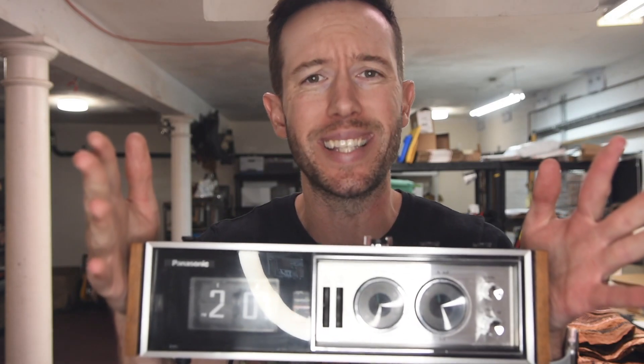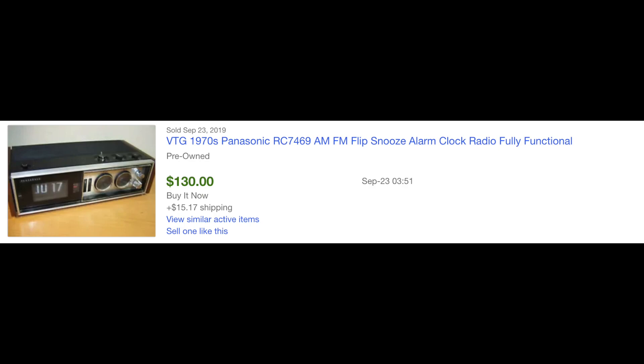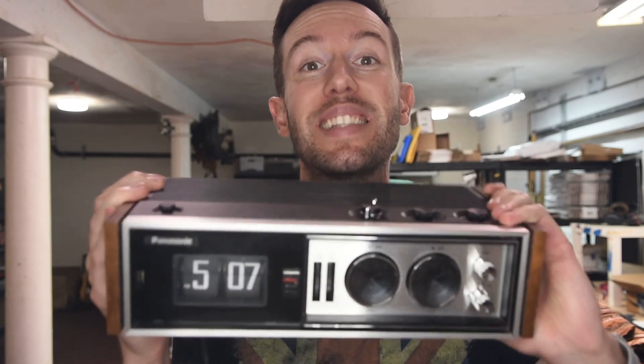These things still go for $100, sometimes a little more, depending on condition and brand. This one has the Panasonic brand on it — you can look up 'Panasonic flip clock' and you'd be shocked at what these can go for. This next thing is kind of crazy — it's called a Tascam mini studio.